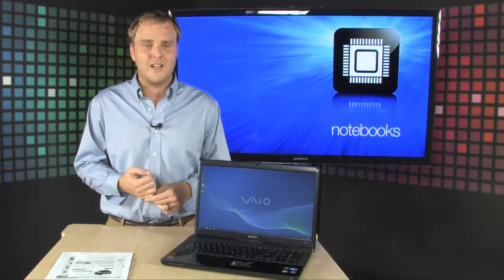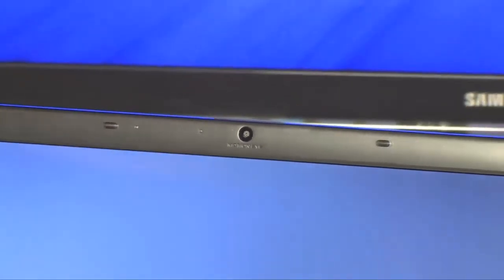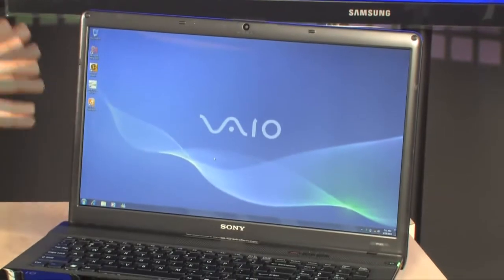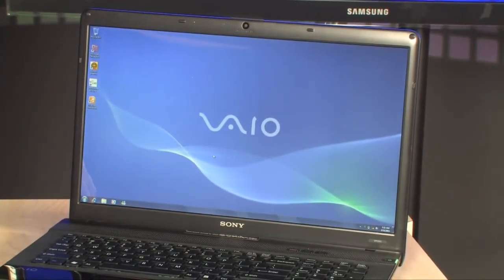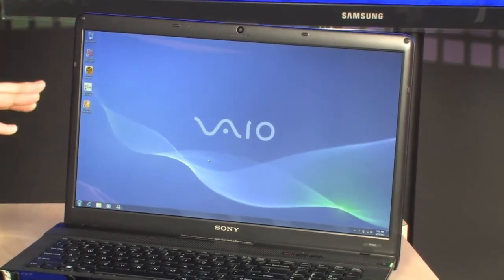Windows 7 Home Premium is pre-installed and it all comes in a really sharp black finish. It's got an integrated MotionEye webcam up front and a 17.3 inch screen — absolutely gorgeous — 1920 by 1080 resolution, full HD screen, powered by an AMD Radeon HD 5470 graphics chip with 512 megs of dedicated video RAM.